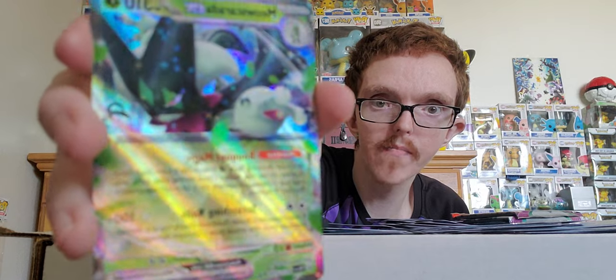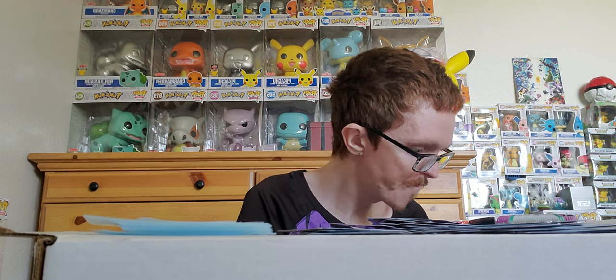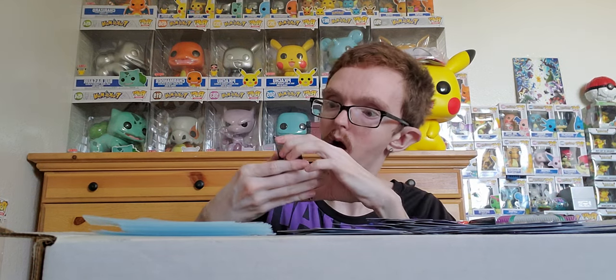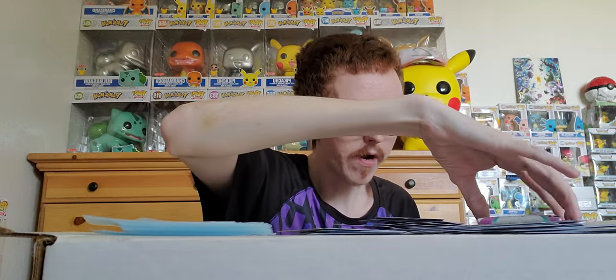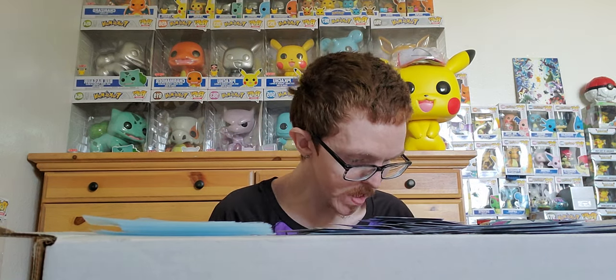Hell yeah — make that at least ten hits! I can't wait to show you at the end how many bangers we got from this case. Pack results: reverse holo Golett, Sandygast, and holo Raichu. We're down to four packs — the final four! Let's see if there are any more bangers left to pull.